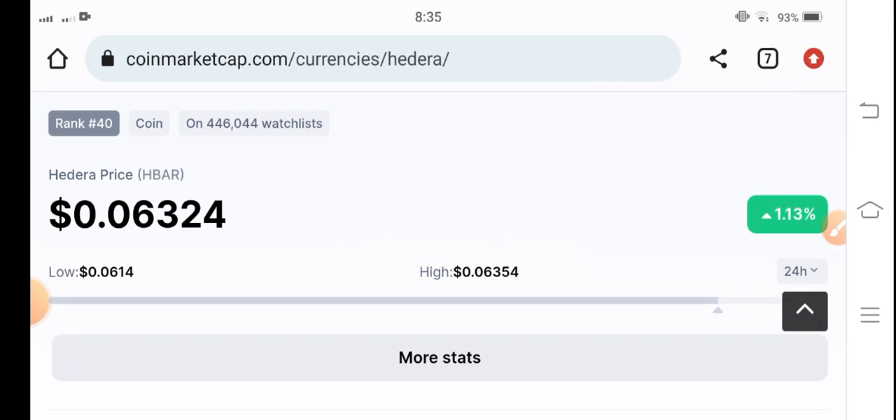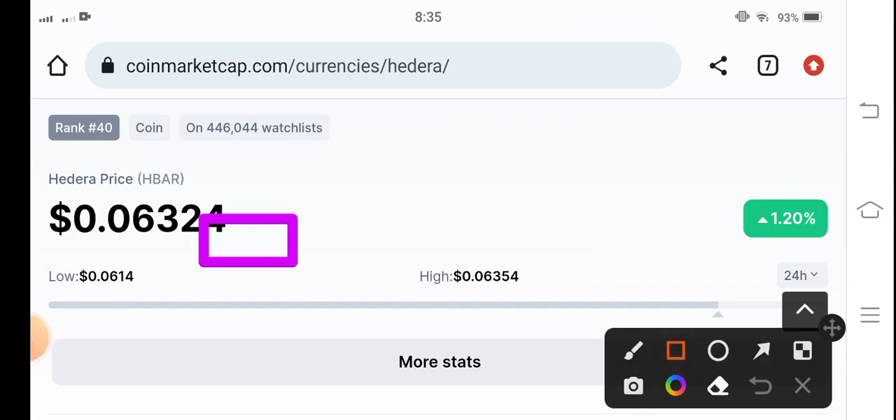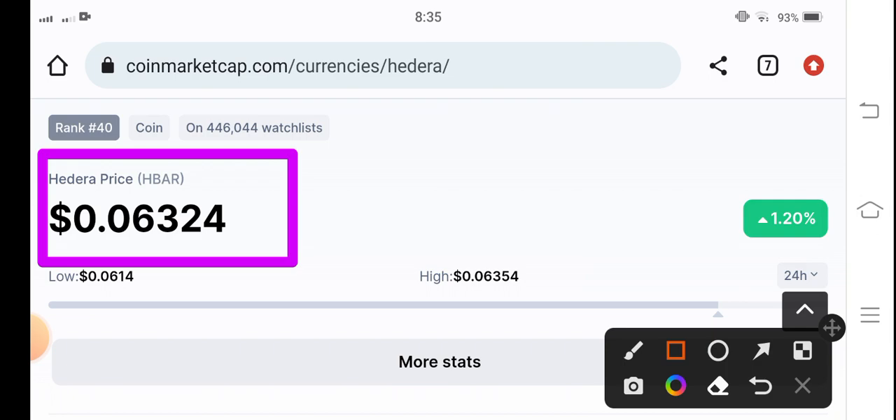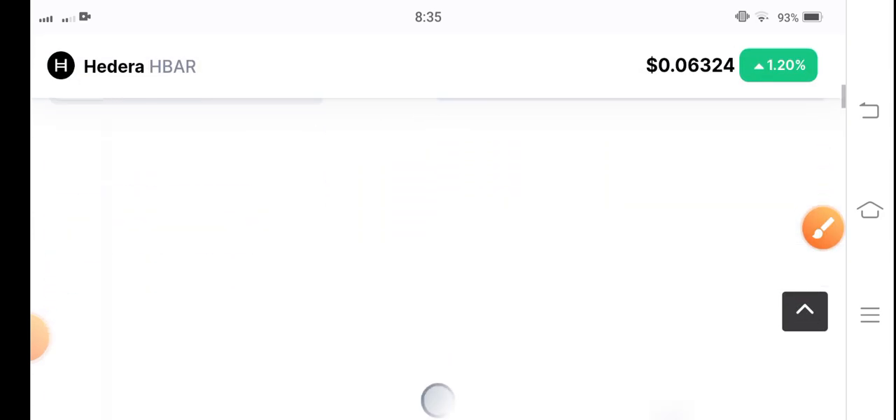Let's do a prediction for Hedera Hedgecraft. Everybody is talking about HBAR token — what should we do and what will be the next move. The current price is 0.06324 US dollars. The price change is 1.20% positive, which is highly positive. That's why I recommend for my audience that there are possibilities for Hedera Hedgecraft to pump in the market.